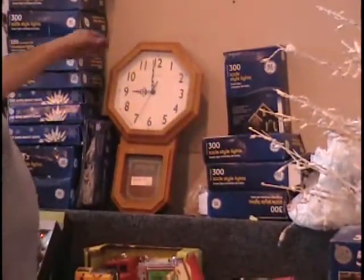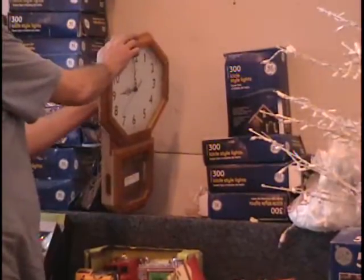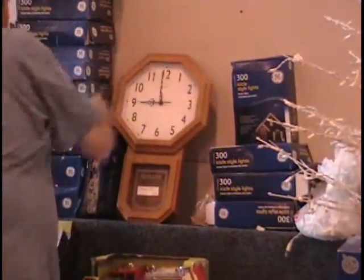Next to that I've got the regulator clock. It's got the pine frame and it does have the Westminster chimes. That's what it sounds like when it chimes.